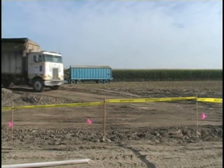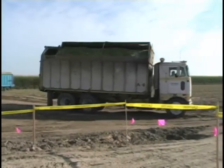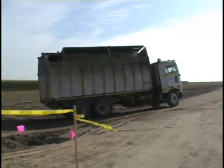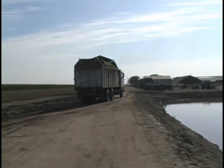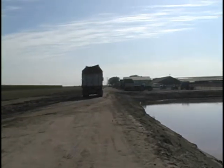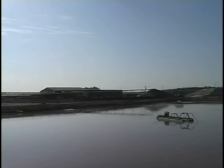This truck will take the harvested corn — you can see the green chopped corn right here — and drive it over to where you earlier saw those big white feed mountains. They're building a feed mountain that will last these cows for quite some time, and you can see one of those feed mountains over there.